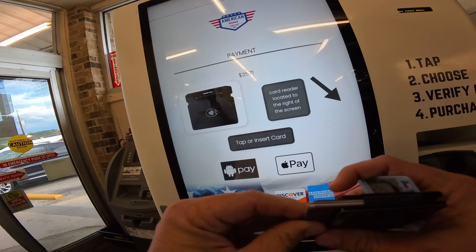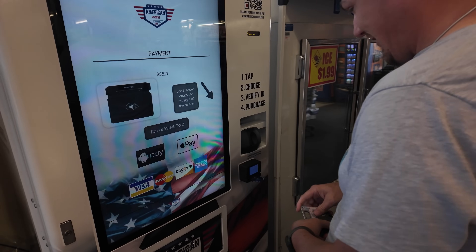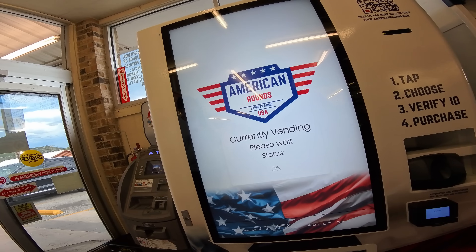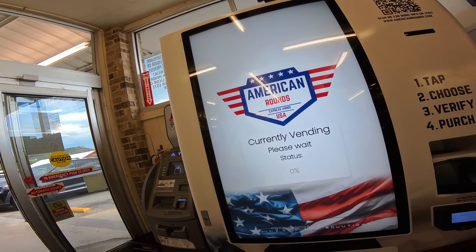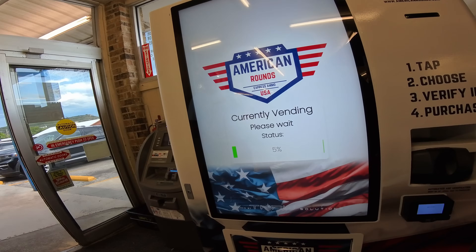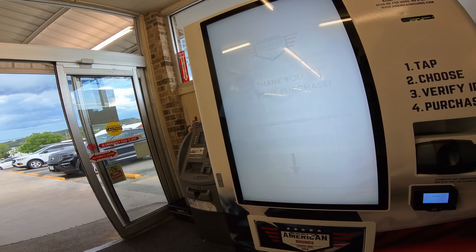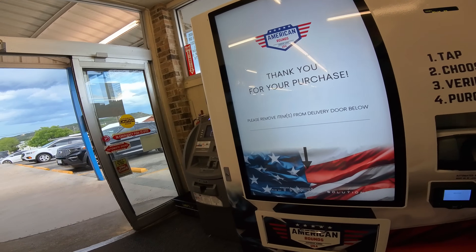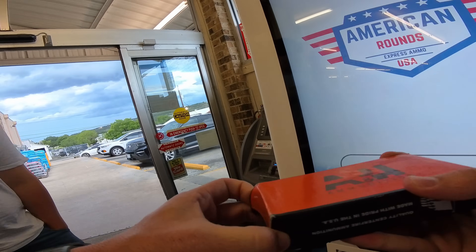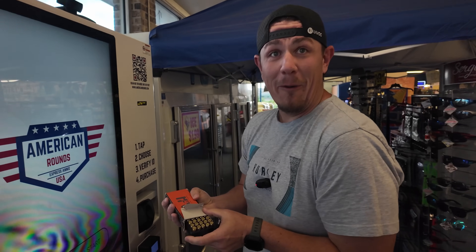All right, let's see. Let's pay. Currently vending. Was it making it? Thank you for your purchase. All right, let's see. It's kind of beat up. Got 9mm ammo.